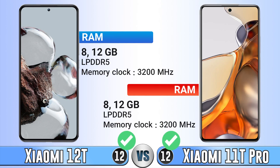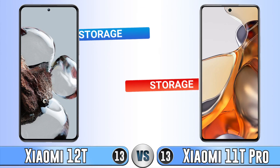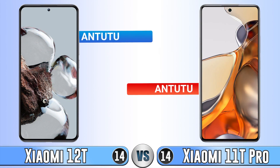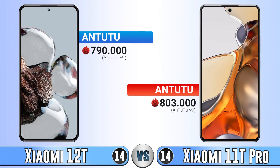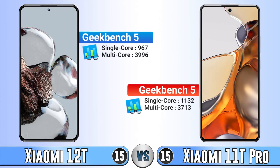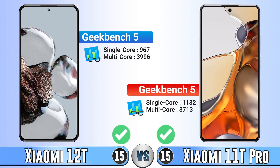For RAM, in both capacity and type they are the same. For storage, again in both capacity and type they are the same — both have UFS 3.1, which is really fast. The Antutu score of the 11T Pro is a bit higher, but it's not really important. In single-core performance the 11T Pro is better, while in multi-core the Xiaomi 12T wins.